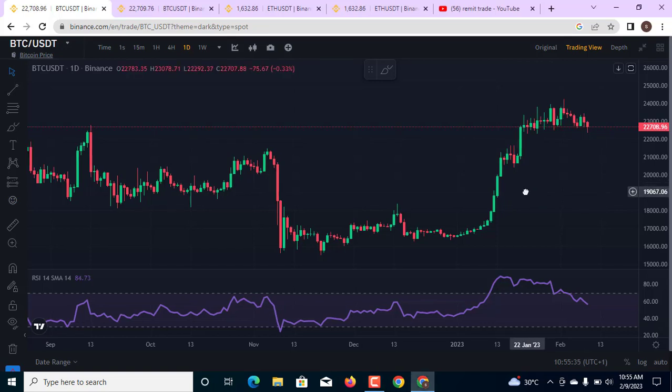Welcome to Remit Trade Academy. My name is Paradise and I will be bringing you this technical analysis video. Right now Bitcoin is trading at 22.7k and we are seeing the markets coming back to the downside.